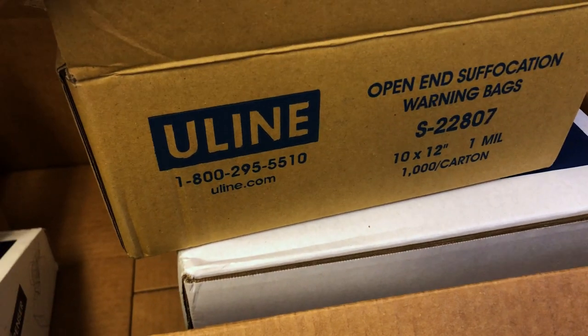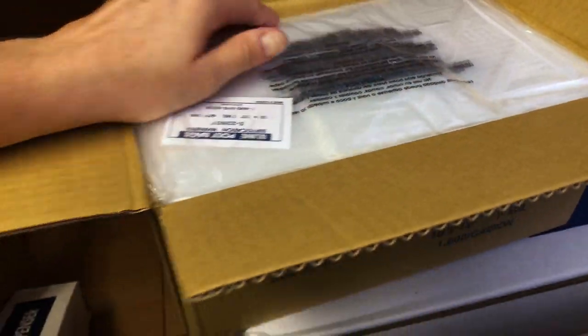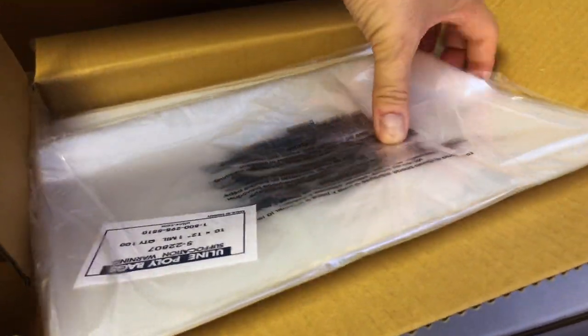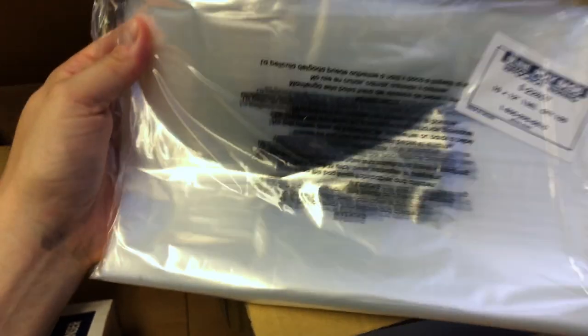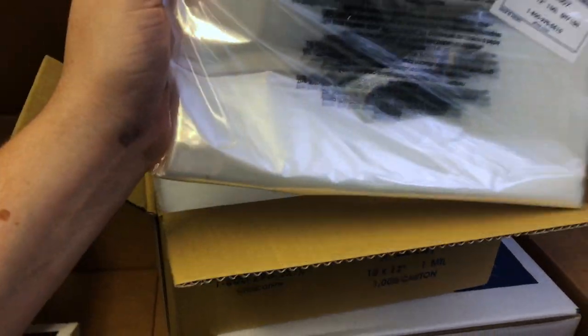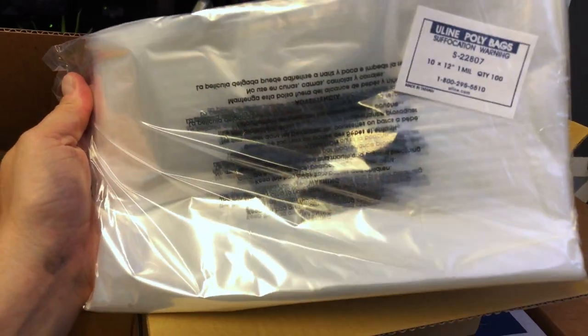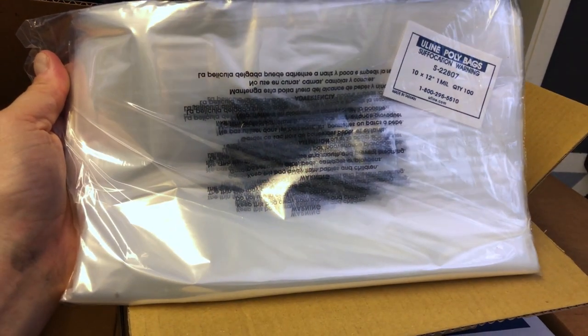It lasts us about a year, so I just reordered because I was down to my last roll. These are what we use — I believe 10 by 12 — the men's size. This is what we use to poly bag all of our merch. There are a thousand in here, they come in packs of 100, and I like these because they already have the suffocation warning label in three or four languages on the back. We just heat seal them.